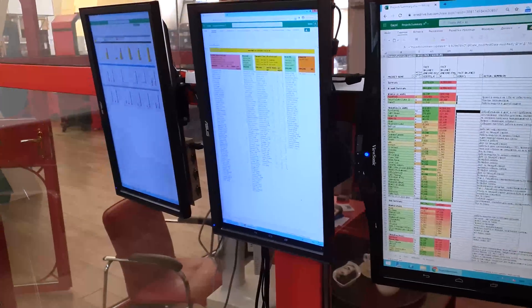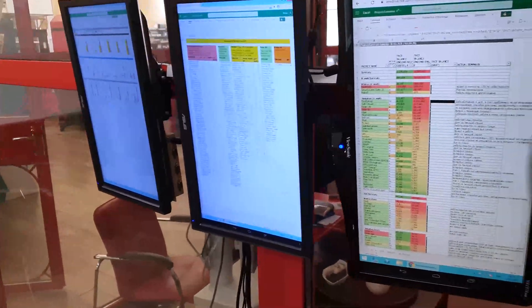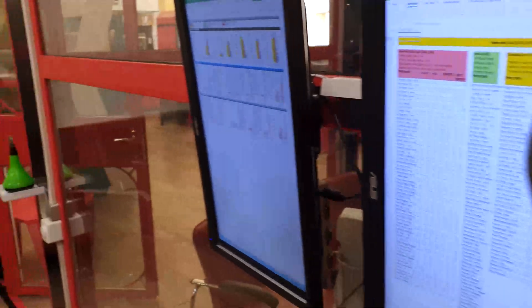This is statistics from all our affiliates globally. I can see all the mistakes, all the tasks here, and so on.